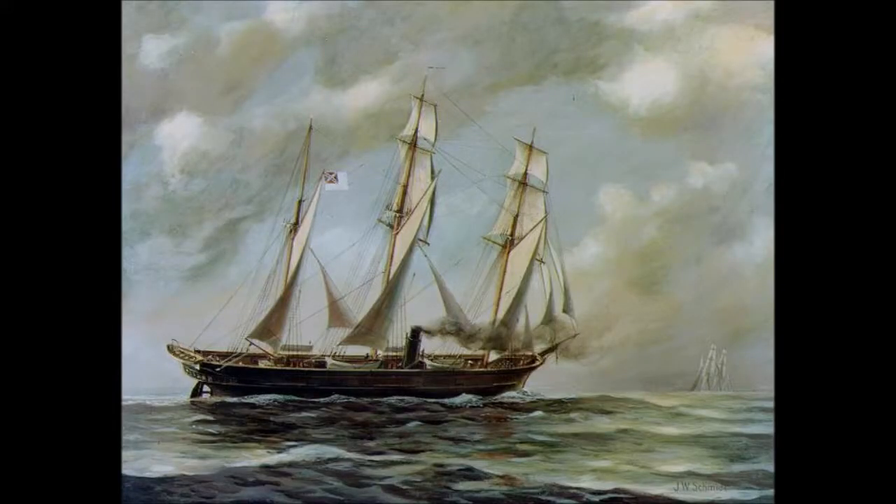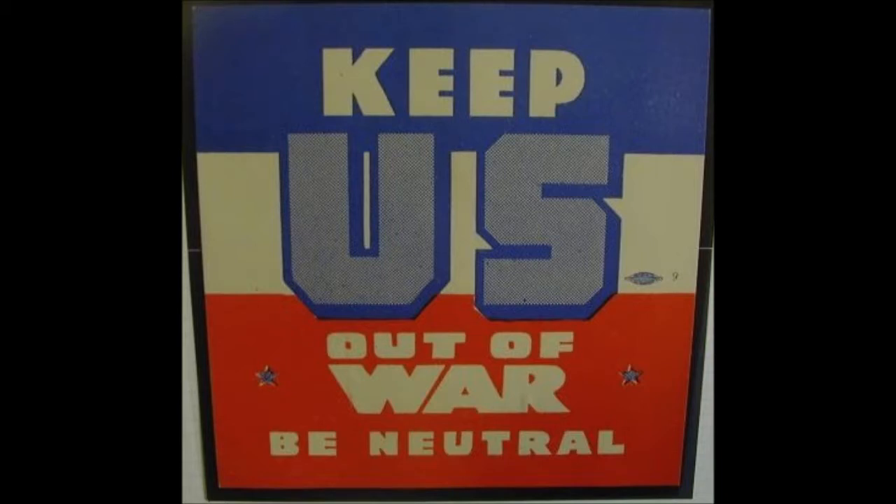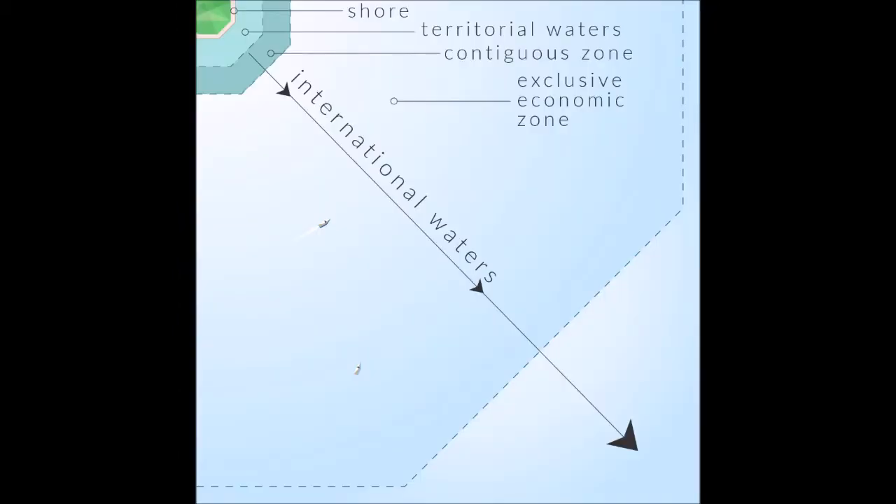CSS Alabama was built in secrecy in 1862 by British shipbuilders John Laird Sons & Company in Northwest England at their shipyard in Birkenhead, Wirral, England. Under British neutrality law, it was possible to build a ship designed as an armed vessel provided that it wasn't armed until after it sailed into international waters.